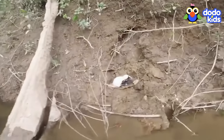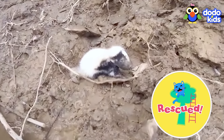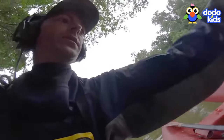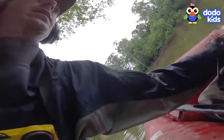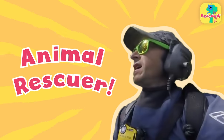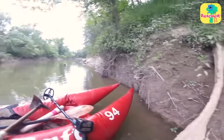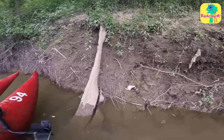Is someone going to come to his rescue? Luckily, this guy and his kayak found them just in time, and he became an animal rescuer. Okay, little buddy. Hold on. I'm going to try and figure out a way to save you.